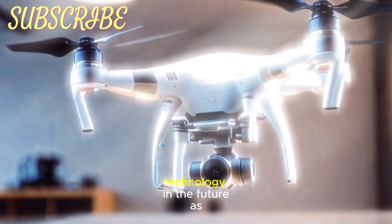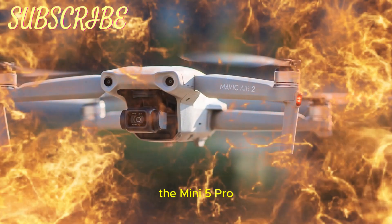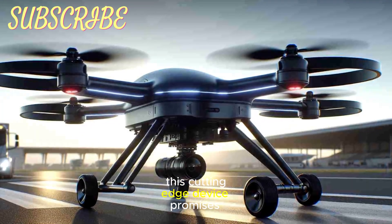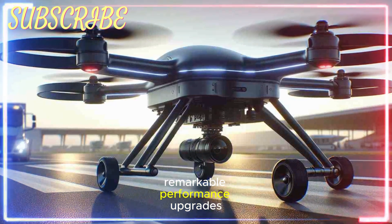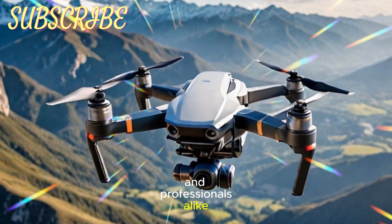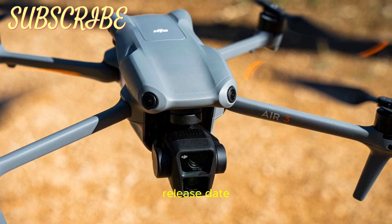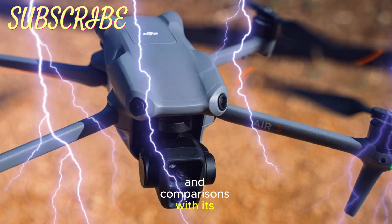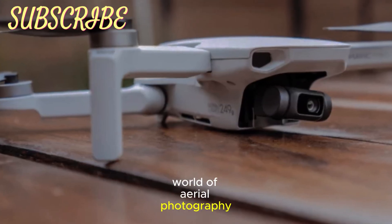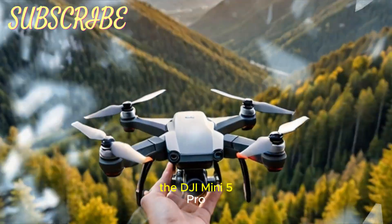Welcome back to my channel, Technology in the Future. As one of the most eagerly awaited releases in the world of drones, the Mini 5 Pro is set to revolutionize the compact drone category. This cutting-edge device promises innovative features, remarkable performance upgrades, and a design that caters to enthusiasts and professionals alike. In this detailed review, we'll explore the latest rumors, exciting features, expected release date, price points, and comparisons with its predecessors and competitors. Whether you're a seasoned drone pilot or just stepping into the world of aerial photography, this comprehensive breakdown will give you everything you need to know about the DJI Mini 5 Pro.